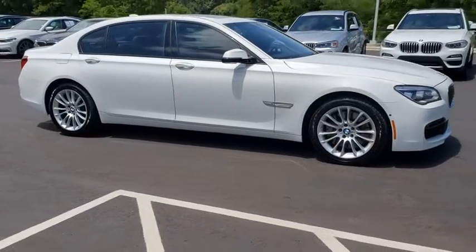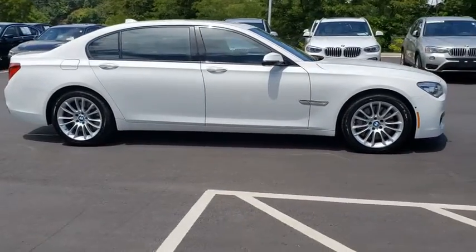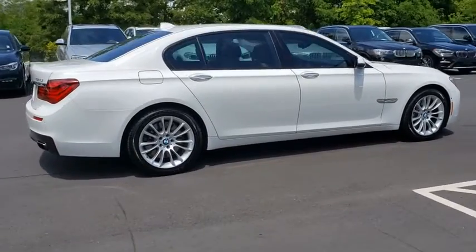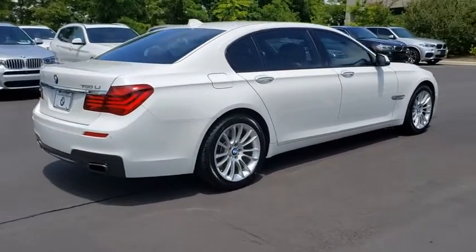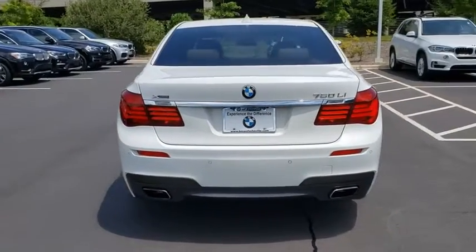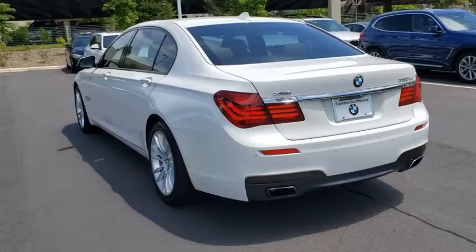Come test drive the 2015 BMW 7 Series. The BMW 7 Series is the BMW flagship sedan. This full-size sedan has always represented the top of luxury and technology. This vehicle has less than 60,000 miles.